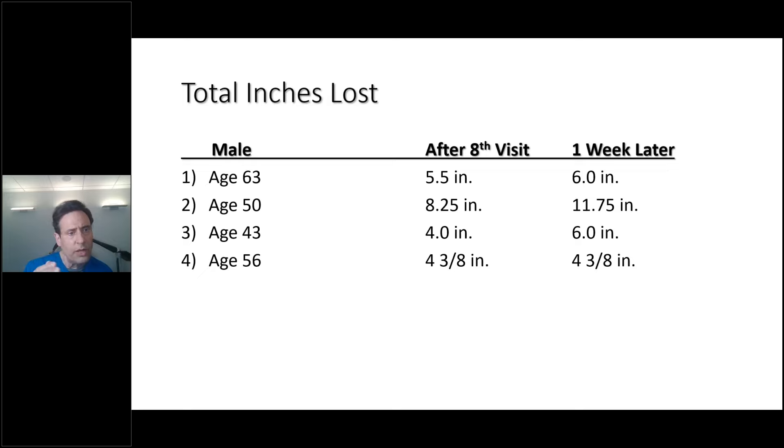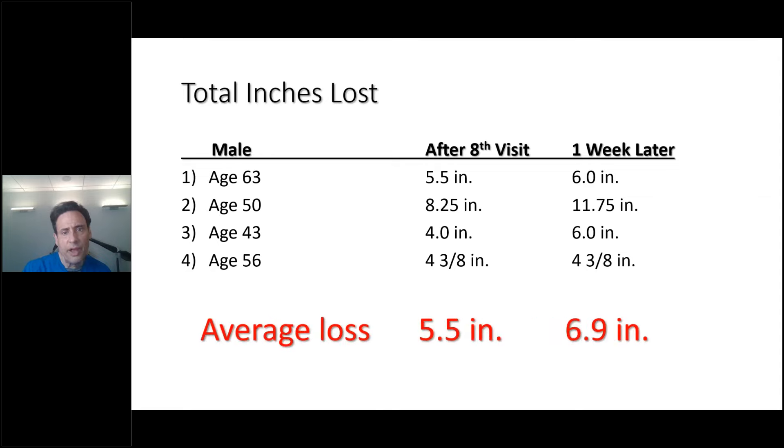You can use a jump rope or a percussive device — I'll show the percussive. I also have a vibration plate in the office. All of this is pointed towards improving outcomes. Looking at total inches lost: these are all middle-aged men from age 43 to 63. After the eighth visit, you see 5.5 inches going to 6 inches one week later — so he didn't get treated but still lost another half inch. 8.25 inches going to 11.75 inches. Four inches to six inches. And one person held at four and three-quarter inches. Three out of four dramatically increased after treatment stopped.